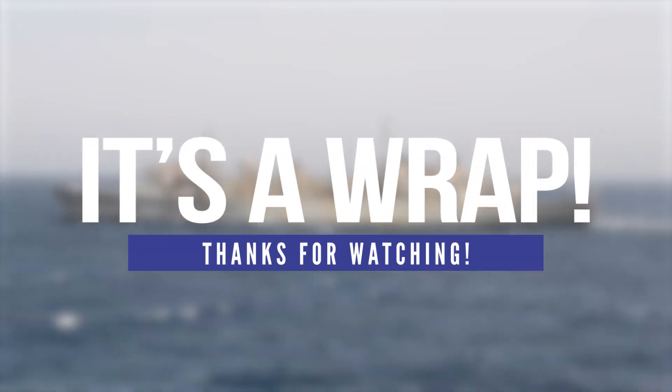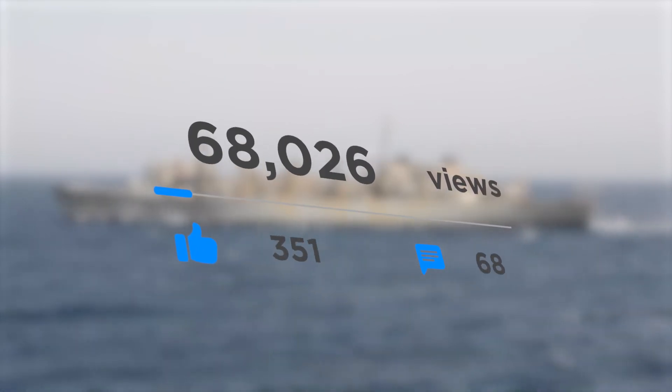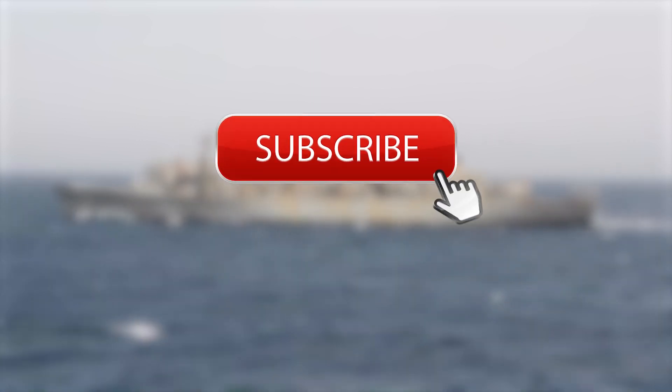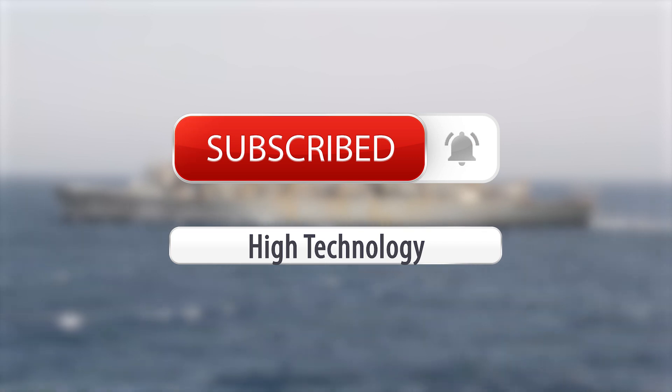And that wraps up today's video. Thank you for watching this episode of High Technology. Be sure to leave a comment down below and give this video a thumbs up. Don't forget to subscribe if you haven't already. See you on the next video.